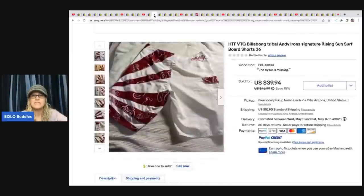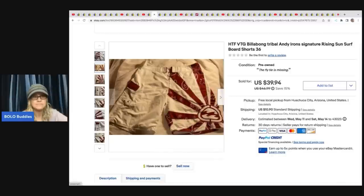The next item is vintage Billabong Tribal Andy Iron Signature Rising Sun surfboard shorts, size 36 — great keywords. She got these at the Goodwill for $3.50. What makes these special is that they are the Andy Irons signature shorts. They sold for $39.94, even though they're missing the tie at the fly.